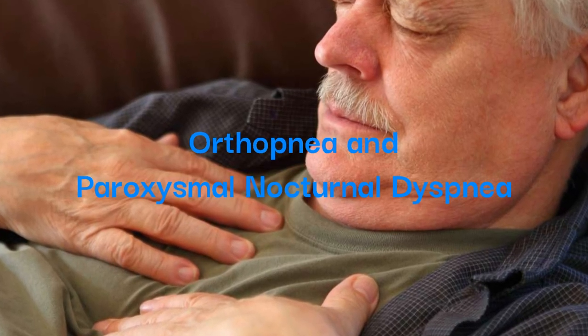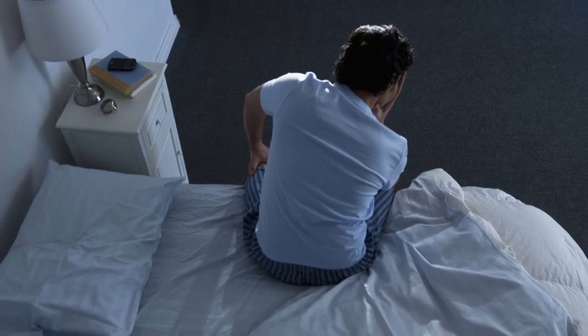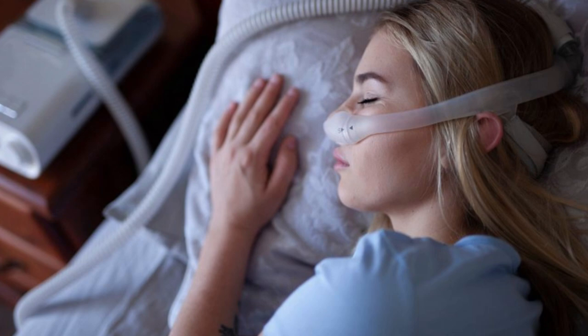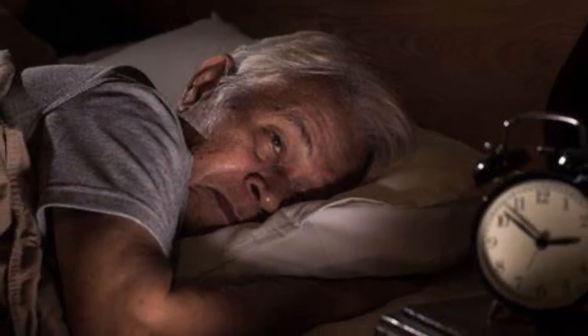Orthopnea and paroxysmal nocturnal dyspnea — nighttime troubles. Orthopnea, difficulty breathing while lying down, or paroxysmal nocturnal dyspnea, sudden nighttime breathlessness, are indicative of worsening heart function, necessitating urgent medical assessment.